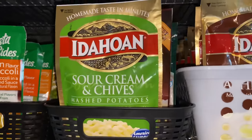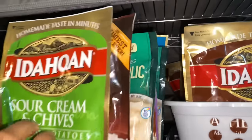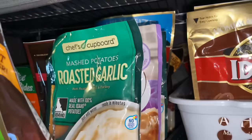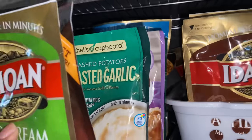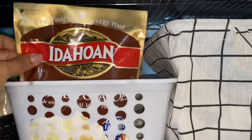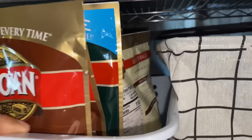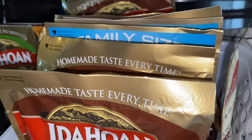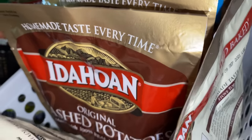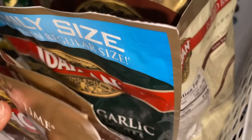Right here I have mashed potatoes — all the instant mashed potatoes in different brands: sour cream, butter, and roasted garlic. Right here are the family-size packets, which are much bigger and full of different flavors — mostly the original brand, original flavor, and some roasted garlic.